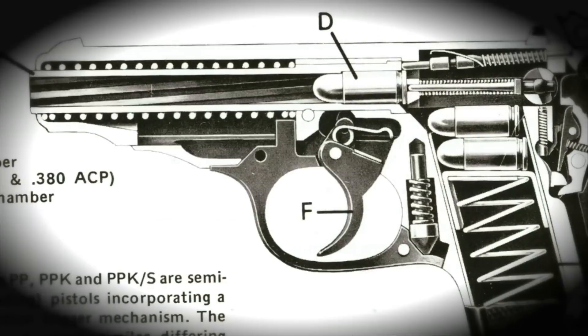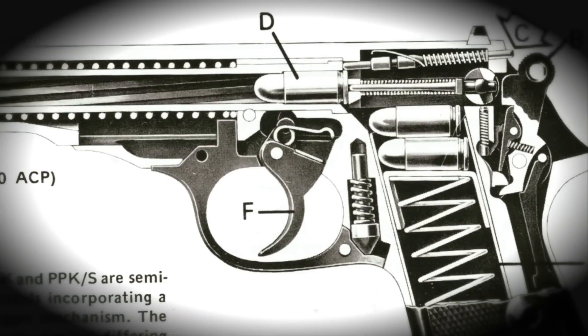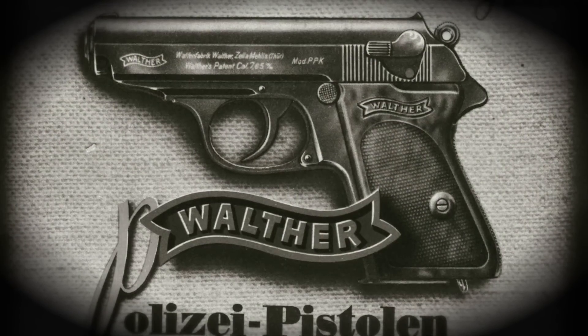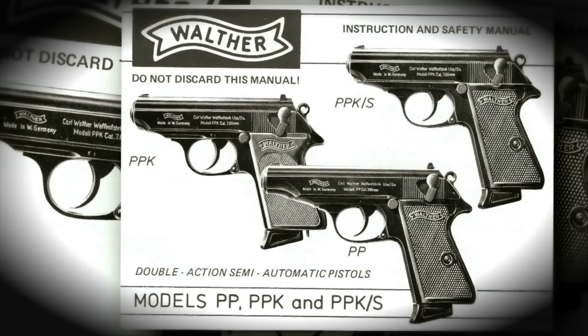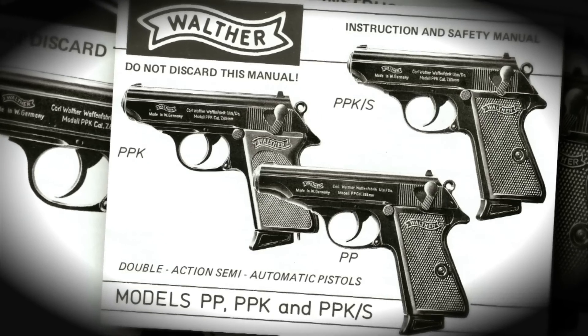The criteria included things like the overall length of the gun, the safeties, the sights. When you looked at the very fine Walther PPK, it came up with 74 points — because there was a minimum height requirement which the PPK fell short of by about a quarter inch.